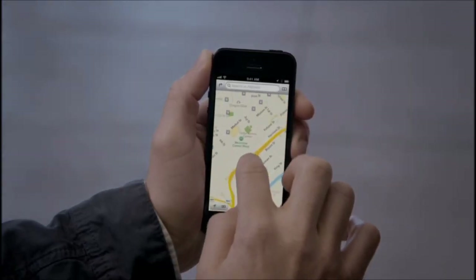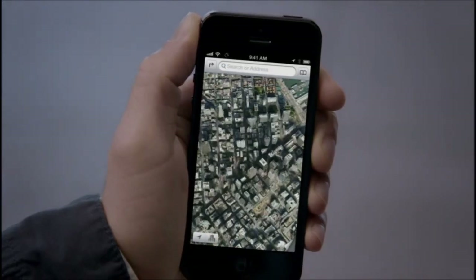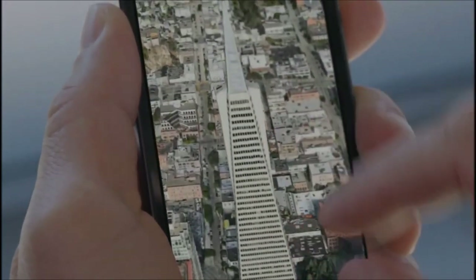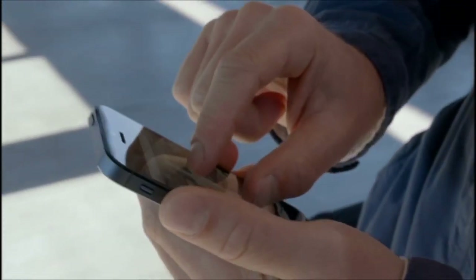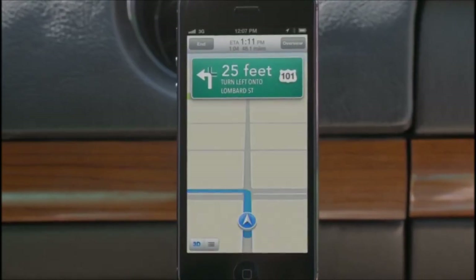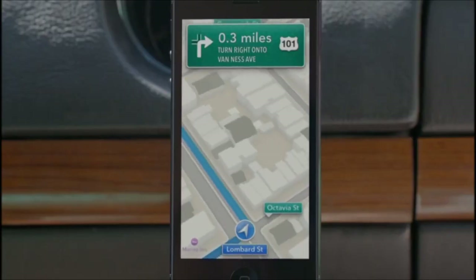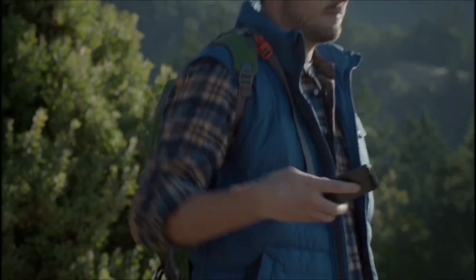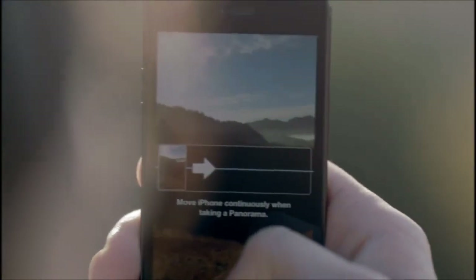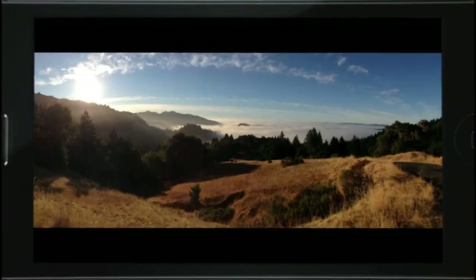Our all-new Maps application is fantastic. If you look at things like Flyover, it's a completely different experience than you've ever had before in Maps. And using turn-by-turn spoken directions makes it really easy to get where you're going. Turn left onto Lombard Street. Then turn right onto Van Ness Avenue. The panorama feature is simply awesome. You can capture a panoramic photo just by moving your camera through the scene. Once you're done, the app combines what you capture into one beautiful panoramic shot.